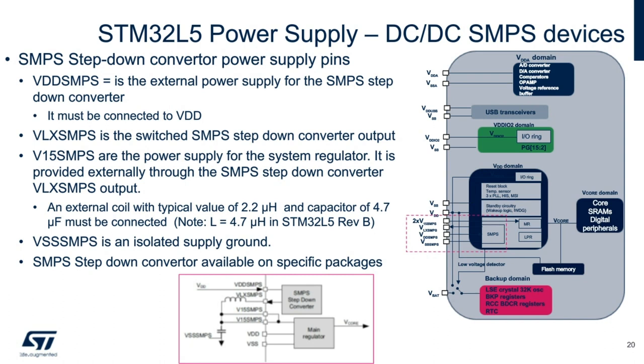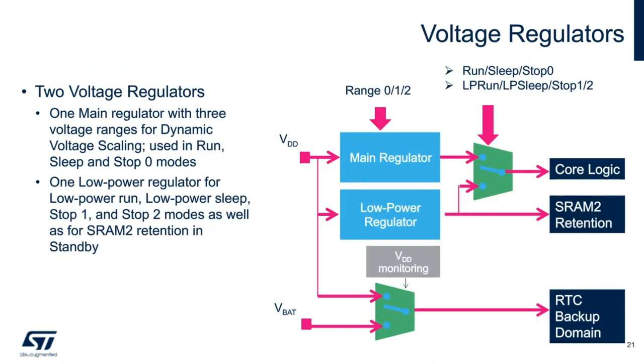The STM32 L5 has two internal voltage regulators. The main regulator is used for active, sleep, and stop zero modes, while the low-power regulator is activated for low-power run, low-power sleep, and stop one and two, along with standby. As mentioned before, the VBAT rail can be used to keep the RTC alive, along with preserving a few backup registers.